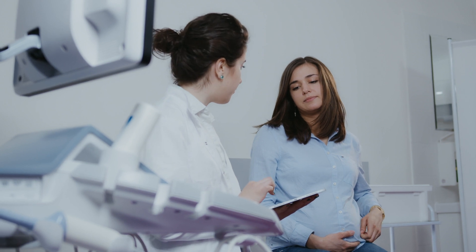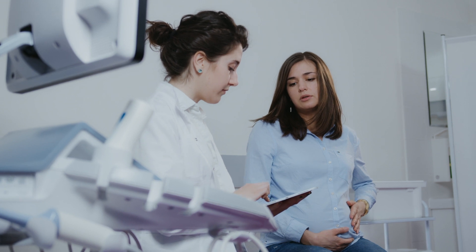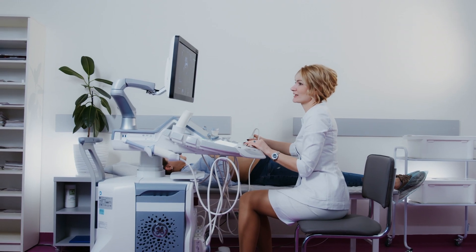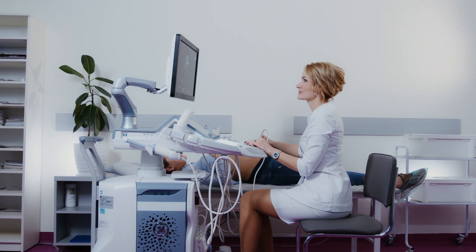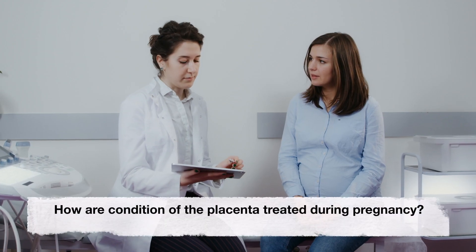Symptoms like abdominal pain or contractions could also mean there is a problem with the placenta. In some cases, a baby that measures too small for dates suggests a problem with the placenta.